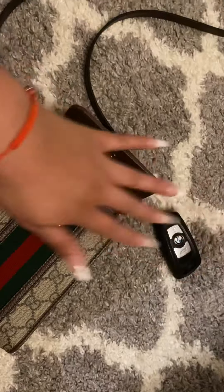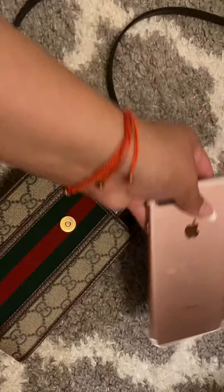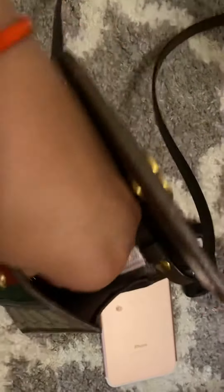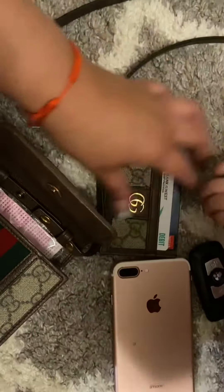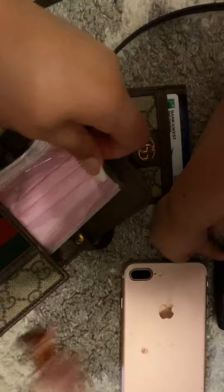I don't need a house key because I have the digital entryway. A phone fits in there. Also, I have my card wallet — Costco card, bank cards, license.